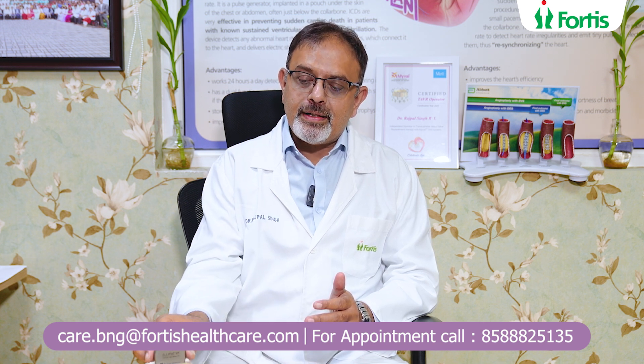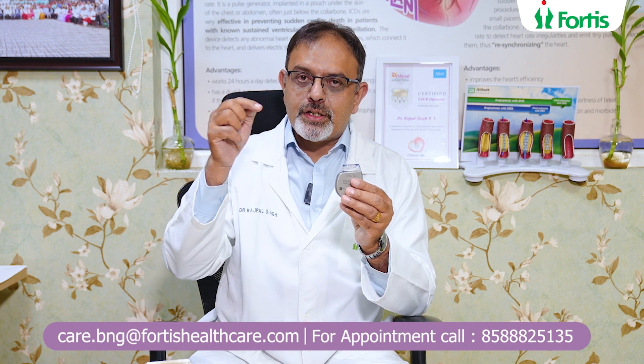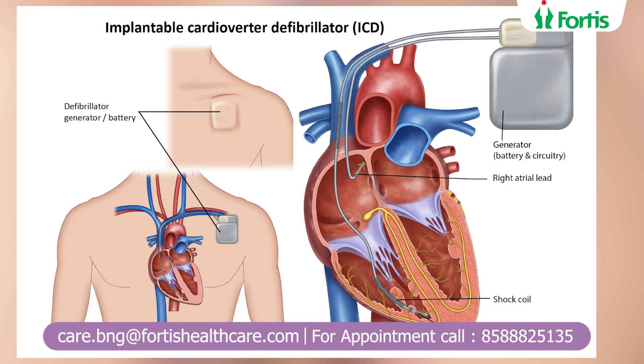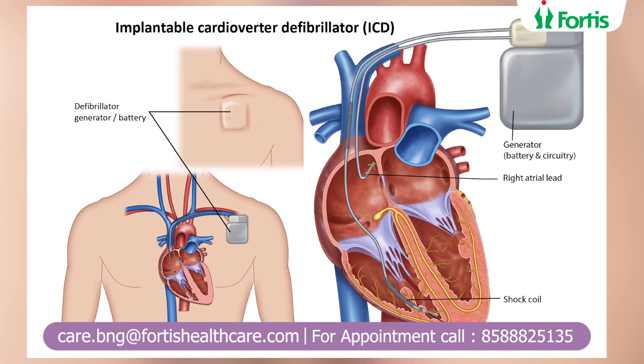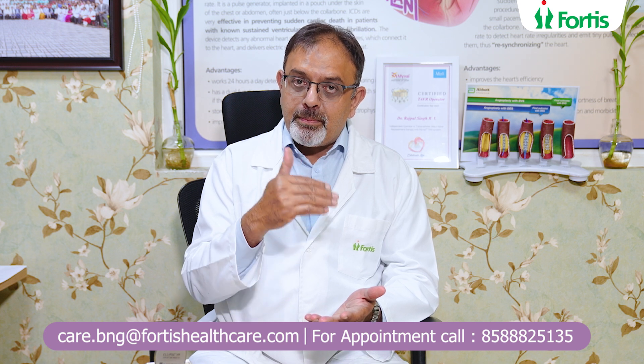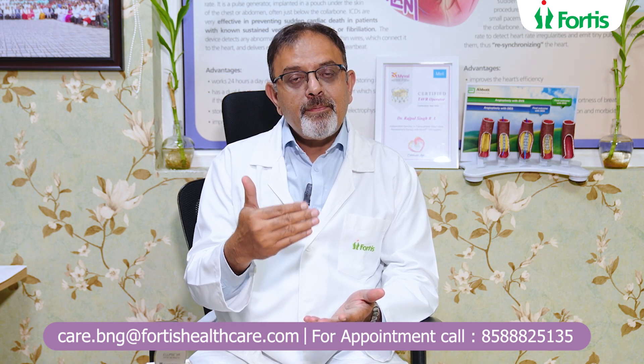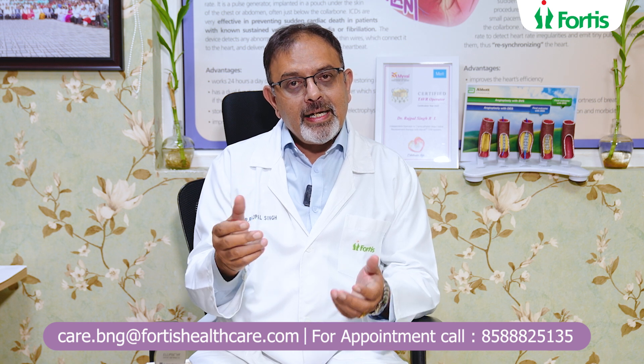How does it do this? It has a lithium battery and circuitry inside. It is connected to a lead placed inside the heart, through which it recognizes when the heart goes very fast. If the heart is going very fast, it tries to slow it down by beating faster than that. In most cases that is successful. If it does not work, it delivers a small electrical shock which stuns the heart muscle, terminates the fast electrical abnormality, and enables the normal heartbeat to resume.